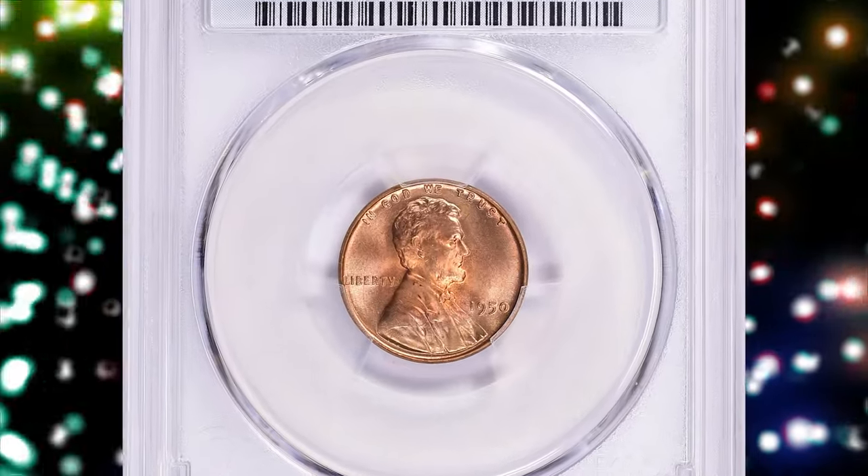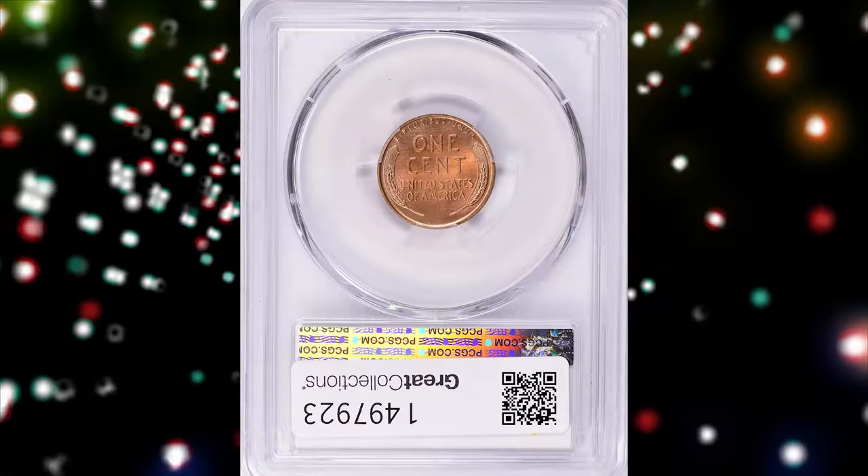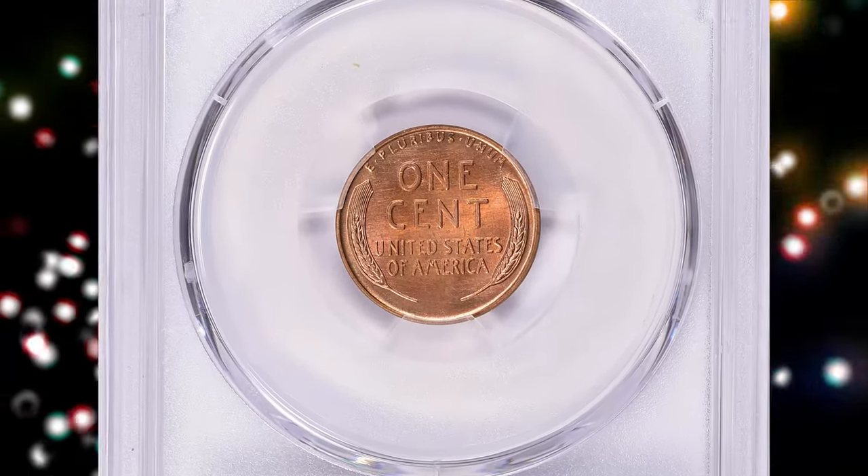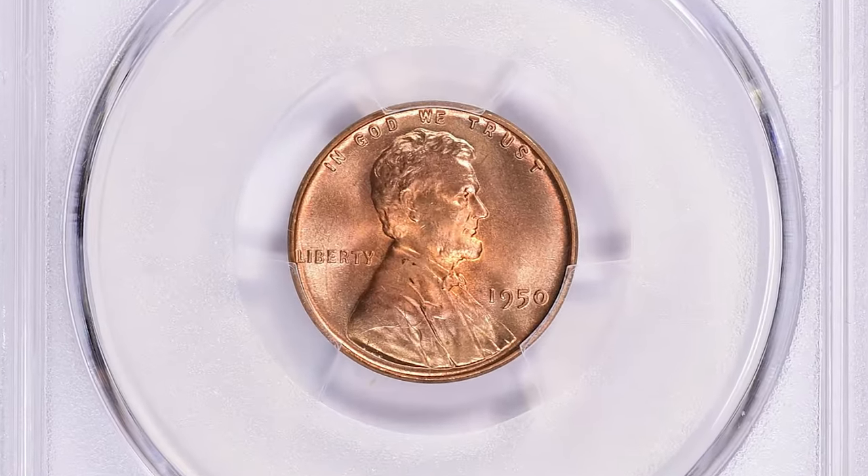1950 Lincoln cent, graded in Mint State 67 Plus Red by PCGS. According to NGC, this is another issue that is surprisingly scarce in MS67 RD.